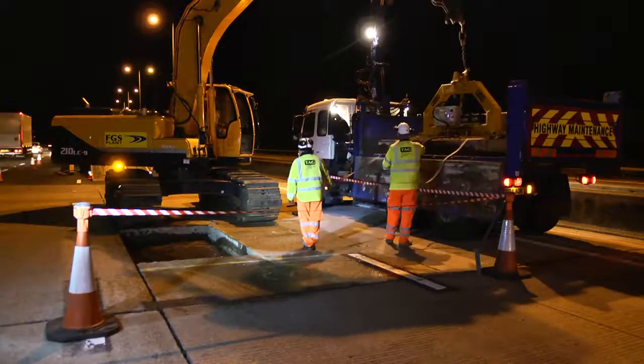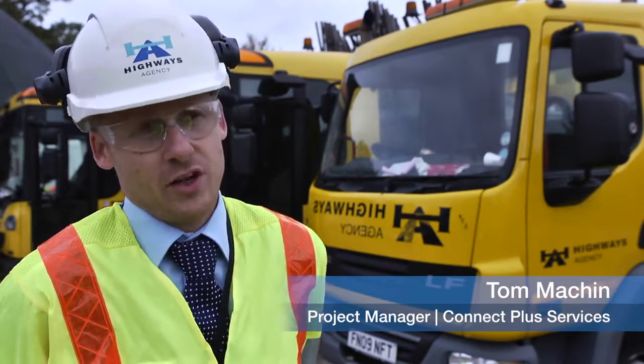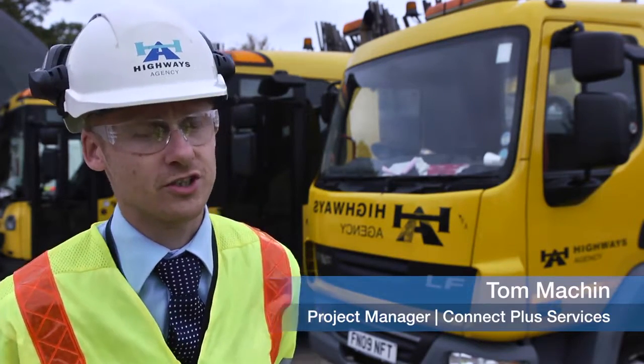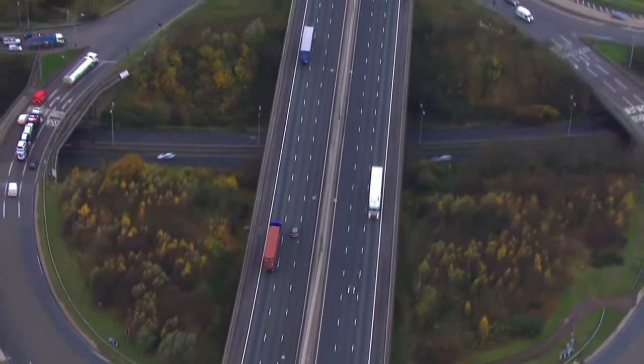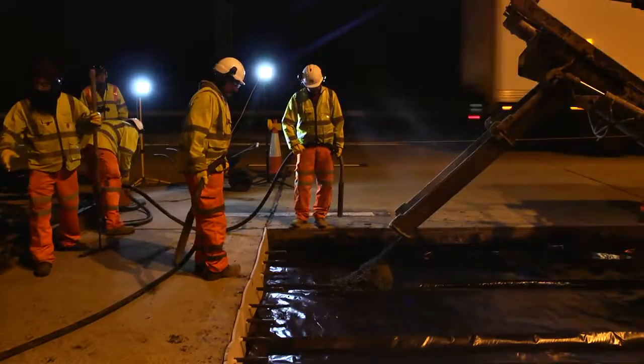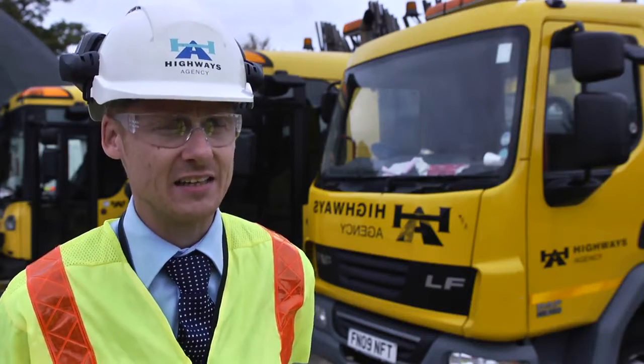Pavement-quality concrete is a term we use for a part of the network. You'll have two types of road construction: either blacktop, which is bitumen, or concrete. Much of the network is concrete, and we need a strategy to maintain it and renew it.